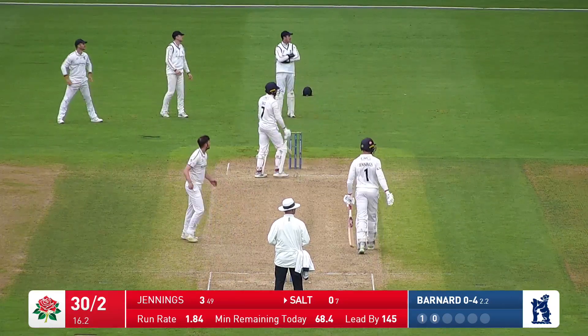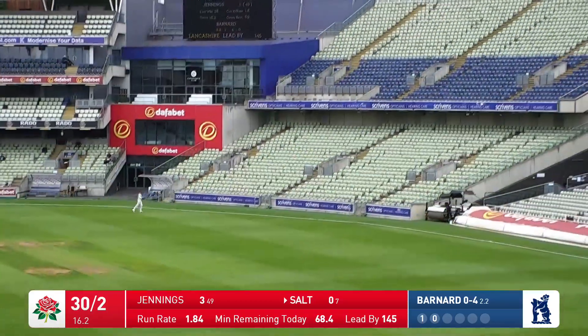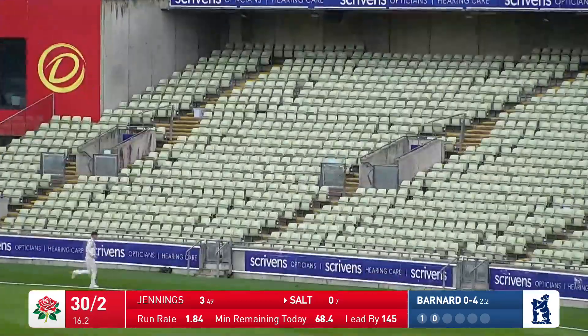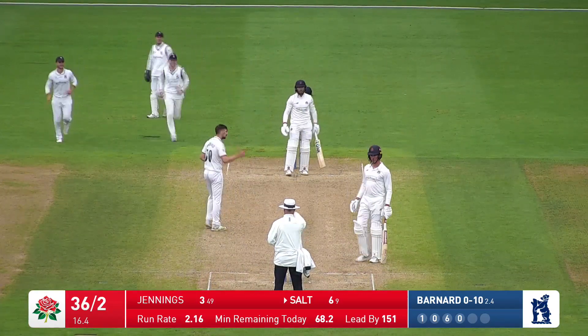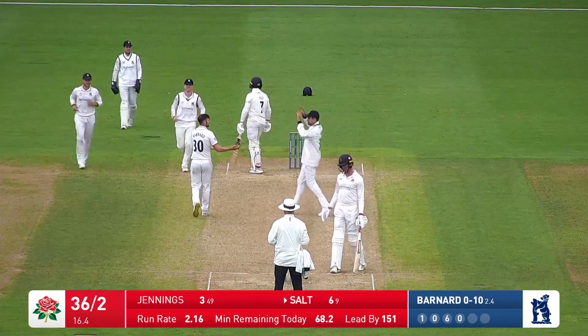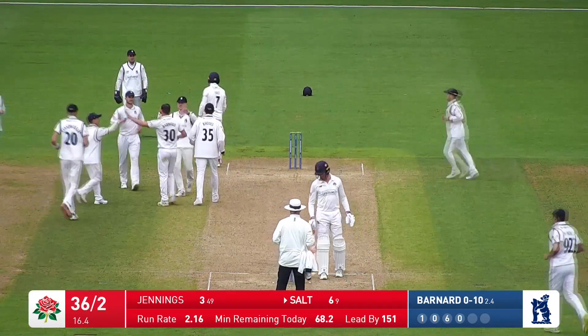Barnard's in again this time — it's a bit shorter, and it's pulled all the way to the boundary. I think it's gone for six, actually. Barnard approaches again — a bit shorter this time, he tries going for a big heave, and I think he's got a little bit of an edge on it. I think it's giving him out.